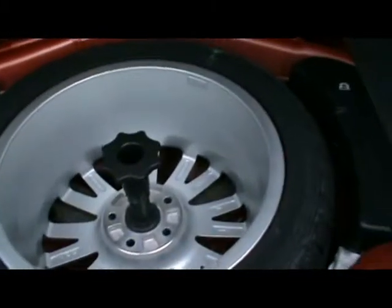As you'd expect, you get a really decent sized boot in the A4 — it goes all the way to the back seats. And we've got a full size alloy spare wheel.